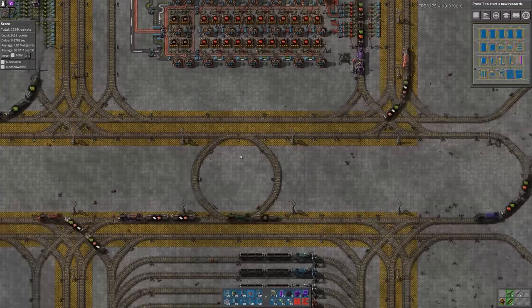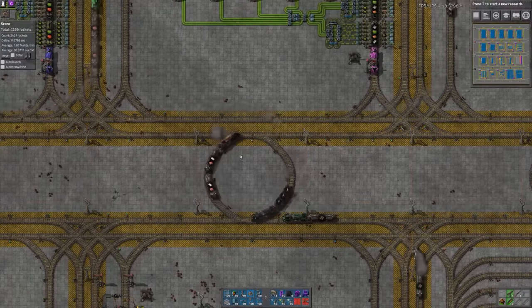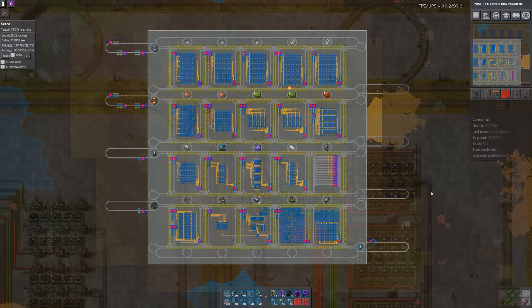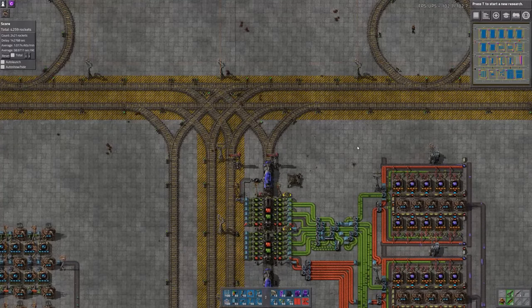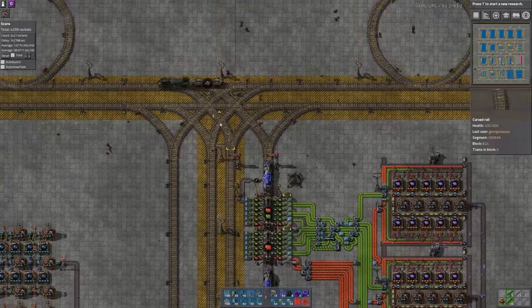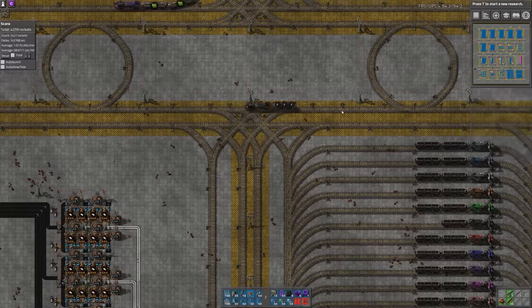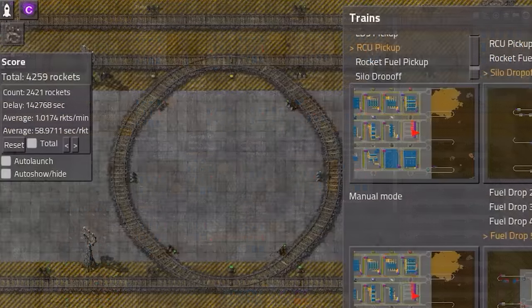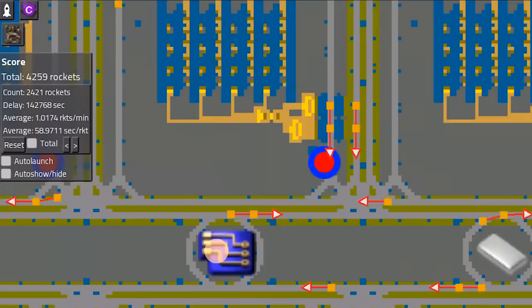You might find trains performing seemingly pointless loop-de-loops, and because the pickups and drop-offs move in this clockwise direction, sometimes trains have to make three rights instead of a left or vice versa. Our T-junction doesn't leave quite enough room for optimal signaling, so trains may have to wait for an intersection to clear when it's not absolutely necessary. So the system is not without its drawbacks, but all the same, this 5x4 grid is currently supporting 60 trains and consistently launches one rocket per minute within a 2% margin of error,